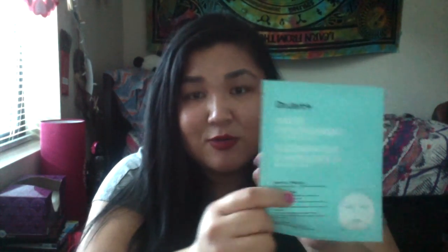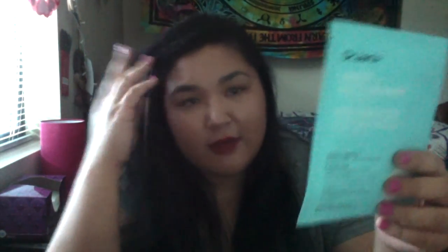Now I'll get into Sephora. I'll start off with a face mask — it's the Dr. Jart's Water Replenishment Mask. I wanted to try this because it intrigued me. It's a cotton sheet mask. I was really interested and wanted to try it, and this was $8.